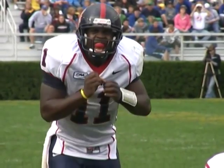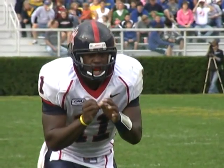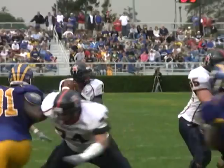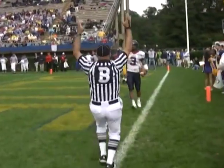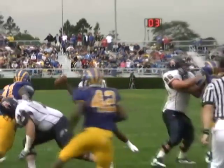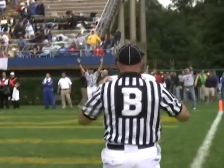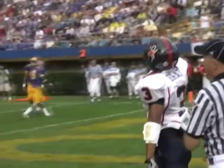Second and goal. Spiders at the Delaware 6. 27 seconds to go in the half. Shotgun formation. There's the snap. Ward looks, throws over the middle — wide open. It's a Spider touchdown to Trey Gray. It doesn't get much easier than that when it comes to a touchdown. That's some miscommunication by the Delaware defense, but it benefits the Spiders as they're able to get their first score of the afternoon.